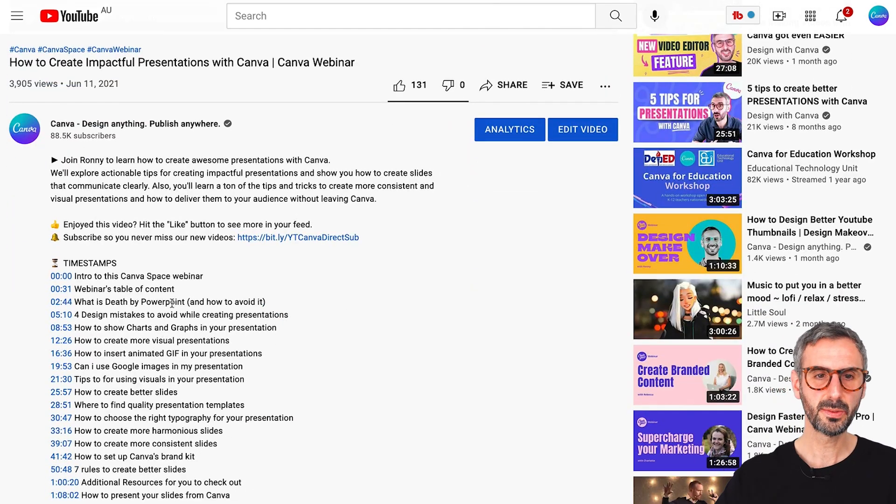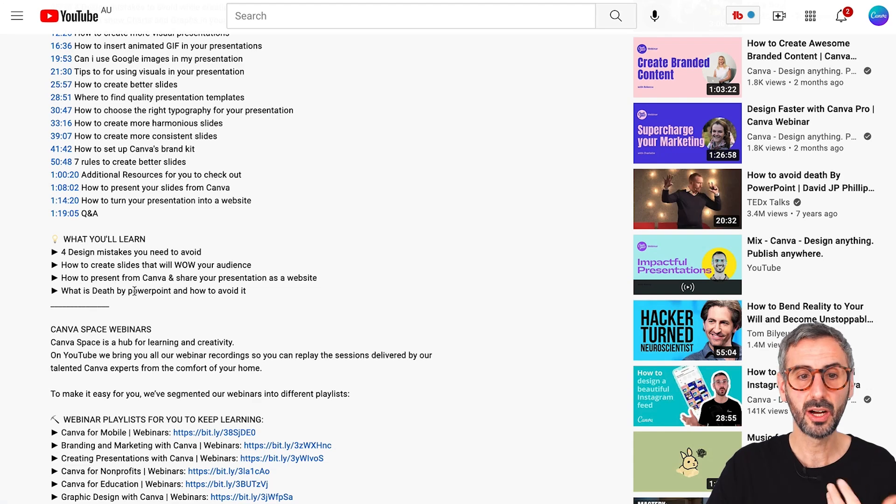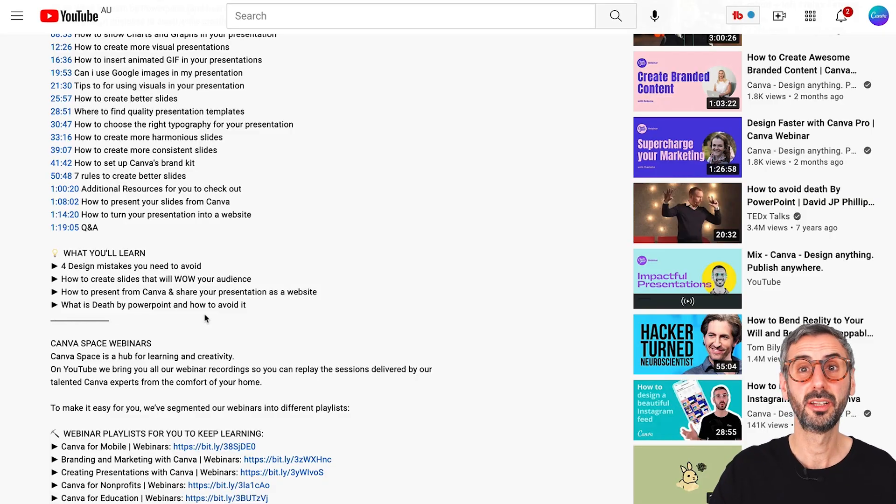I've created a full description for you. What you will learn here: four design mistakes you absolutely need to avoid — I made some research and found great inspiration out there for these four mistakes and go into detail about how to avoid them. You'll learn how to create slides that will wow your audience, which is very important if you want to convey your message. How to present from Canva and share your presentation as a website — sharing as a website is a popular feature, especially for presentations. And finally, what is 'death by PowerPoint' and how to avoid it.